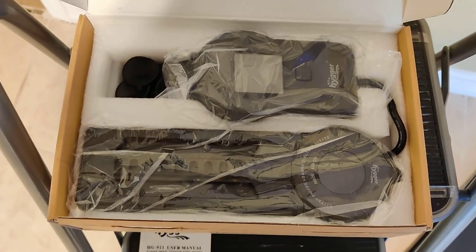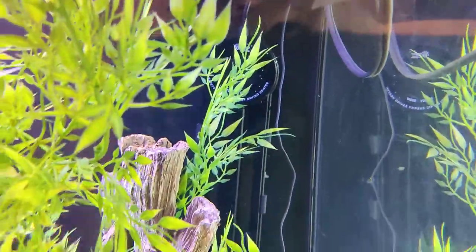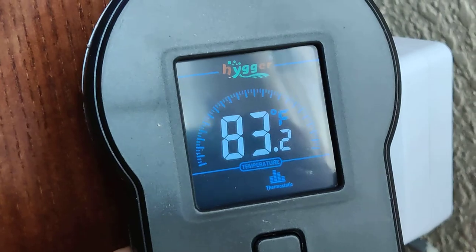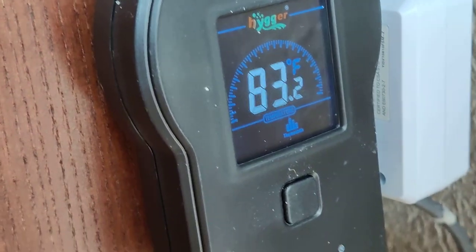I don't know if you can really tell — there's too much reflection on the glass — but right back there is the heater. It's installed now, plugged in and operating. Right now it's telling me that my tank is 83.2°F and I have it set for 76 degrees, and that's where I'm going to leave it.